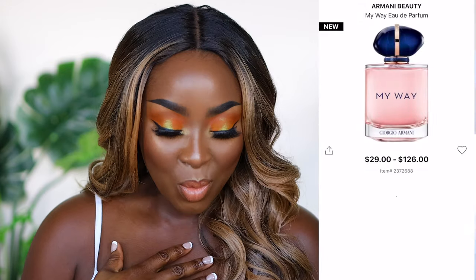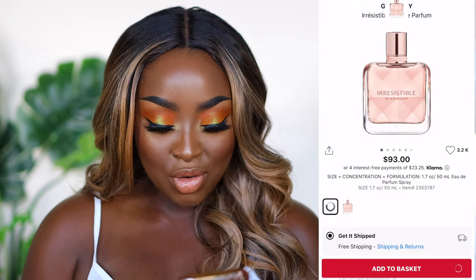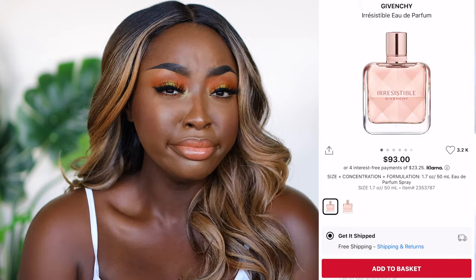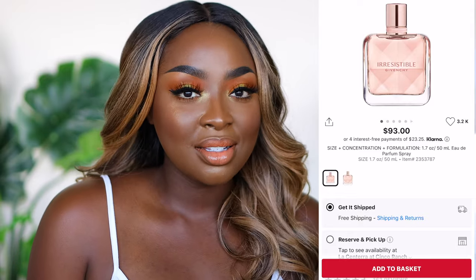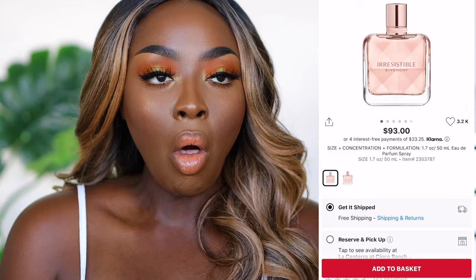I recently got my hands on the Giorgio Armani My Way, which was sent to me, and it smells really good — the bottle is really cute too so I'm adding that to the basket. Also Givenchy — if you saw my unboxing video I got some stuff from Givenchy and I was very surprised and grateful. It smells really good and the bottle is rose gold. We've had the conversation about how to say Givenchy, so let's move on.